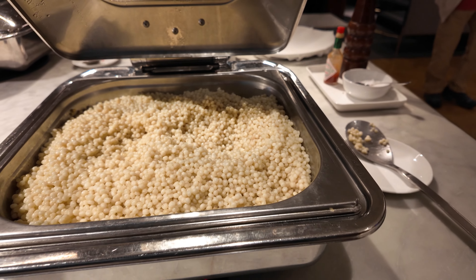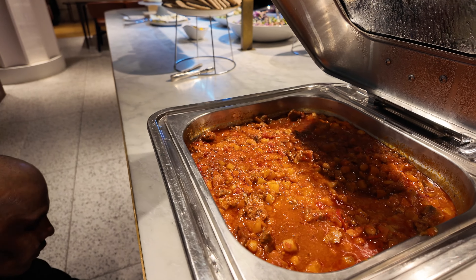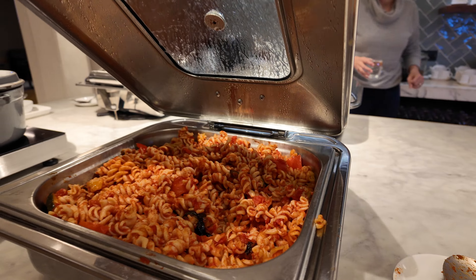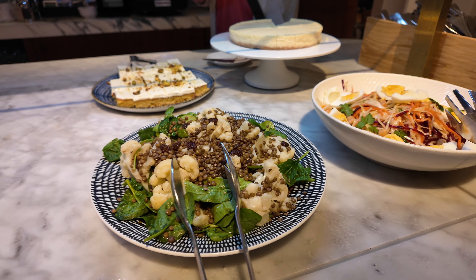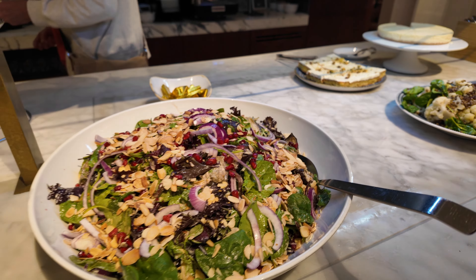Let's check out the hot food items here. They've got pearl couscous, Middle Eastern style lamb and chickpea stew, fusilli pasta with ratatouille, and vegetable provençal with baby potatoes. There's also egg salad and quite a lot of other salads here.